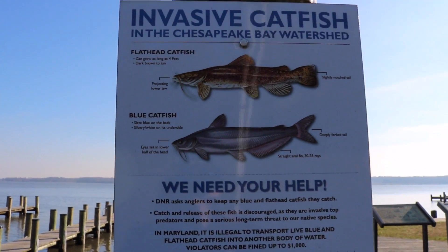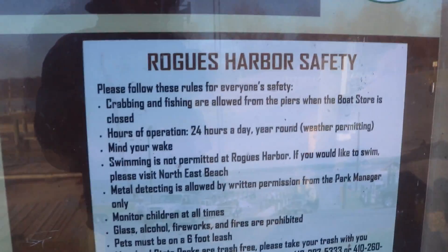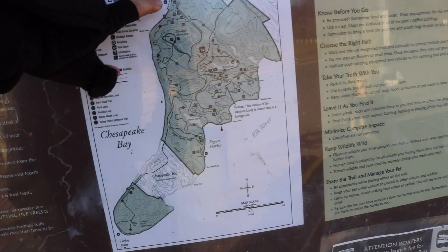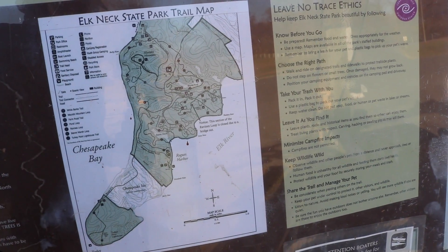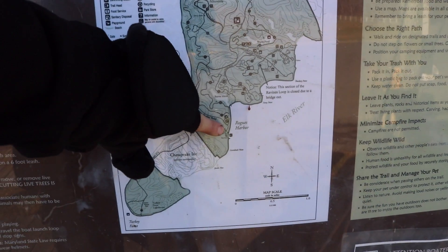Right now I'm heading over to some big rock ledges they have out there for this marina. I'm going to check out this little board over here and see if I can figure out any information. There's some stuff about catfish. This is the Rogue Harbor — that's the name of this one. So this is the Chesapeake Bay, and this is the northeast section that goes up into like the bottom of Pennsylvania. If you guys saw the Bassmaster Elite Series on Chesapeake Bay, they were up in this top corner here launching out of Anchor Marina. We are right here.